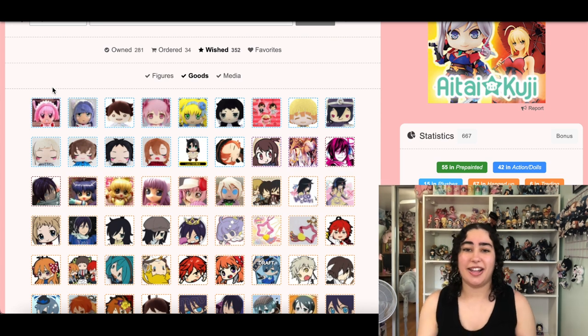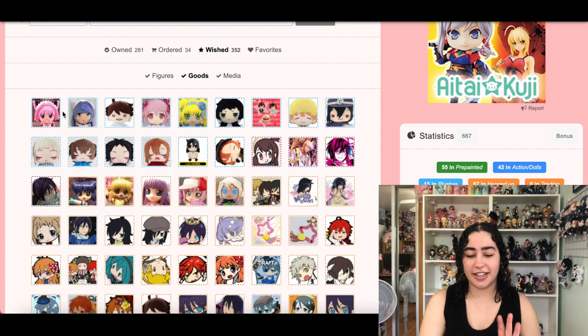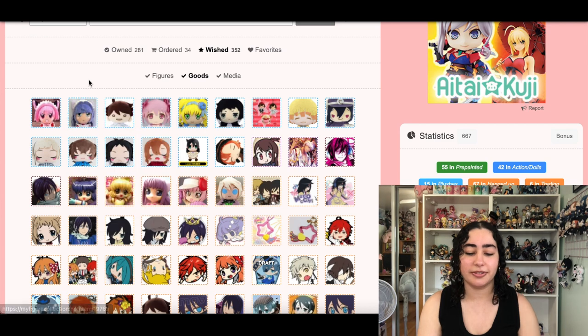Ichigo is my favorite character and Mint is my second, so I'm going to leave these in here even though they're super rare and super expensive. I can't even imagine how much higher the price has gone since I bought mine a while ago, but I'm keeping these because I love Tokyo Mew Mew so much and the magical girl obsession in me will not let me take them out.